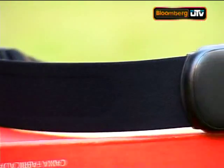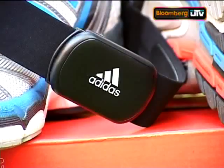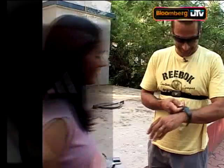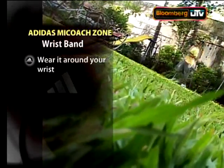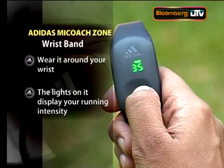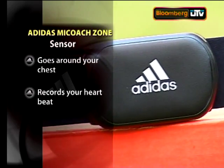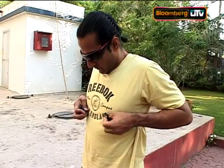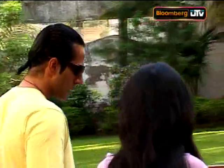The next one is an accessory from Adidas called myCoach Zone. Just tie this band around your wrist, which, based on your running intensity, uses lights to tell you if that intensity is optimum or not. The other device goes around your chest so it can read your heartbeat, and this sensor sends the data to the wrist band.